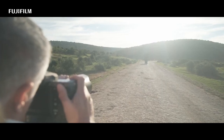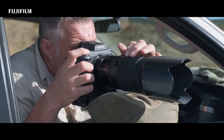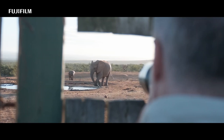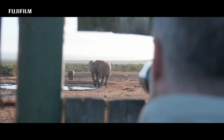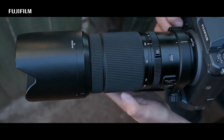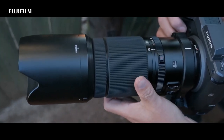One of the stunning features of the GFX 100 is its image stabilisation system, which provides up to five stops of stabilisation when shooting handheld. This allows photographers to shoot at slow shutter speeds without having to worry about camera shake, making it ideal for low light photography and other situations where a tripod may not be practical.